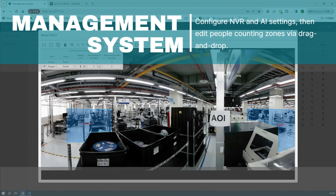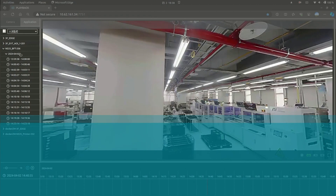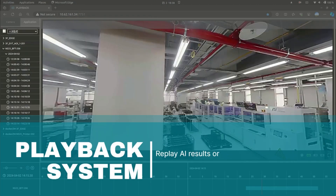With the ability to enable and disable various AI features, as well as customize camera settings and AI modules, you can tailor your surveillance system to meet your specific needs.